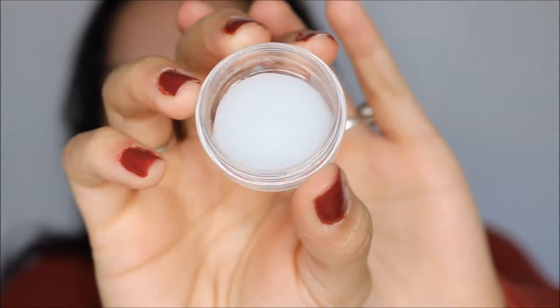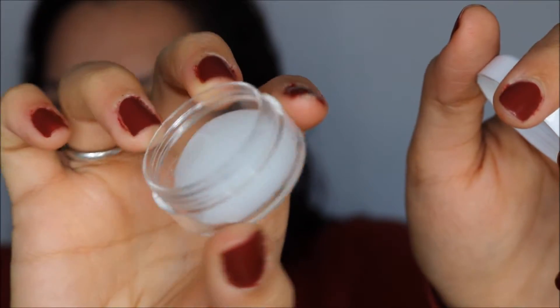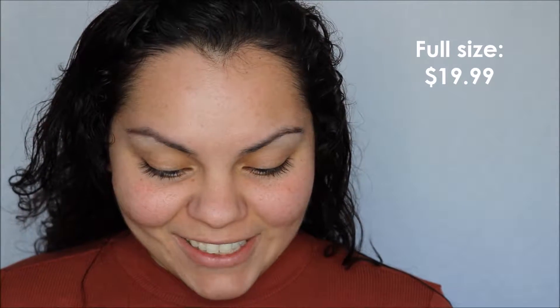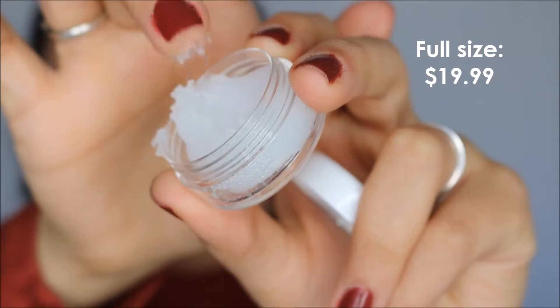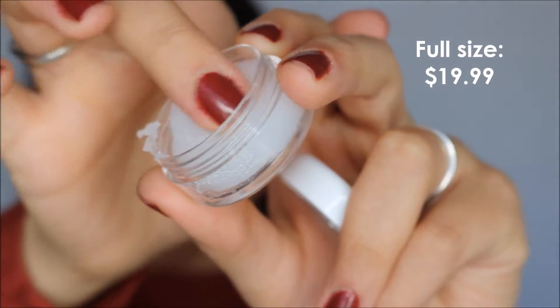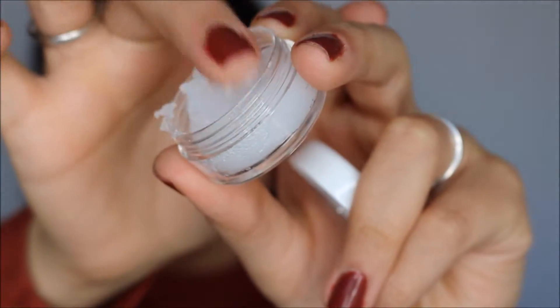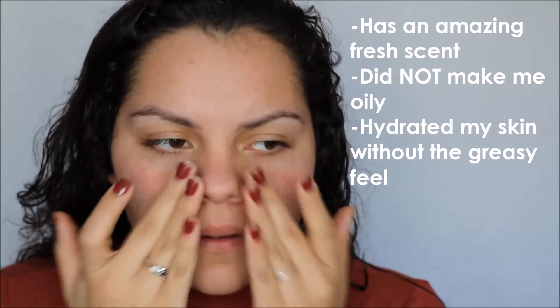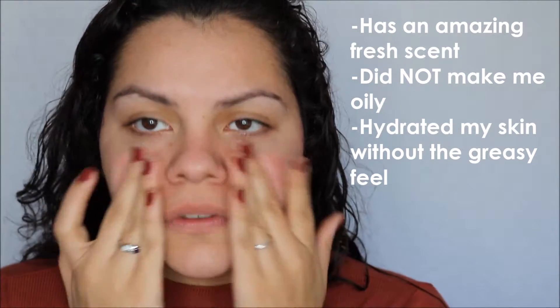It looks pretty weird and cool. This is what it looks like — it has a weird consistency. What — this feels so weird! It's like a putty, it's so weird. I don't know if maybe this would be better for nighttime use, but just for the purpose of this video I'm going to be trying it out. This is really weird. Oh, it feels really cool!